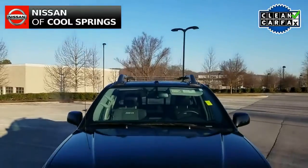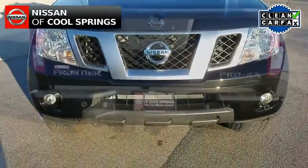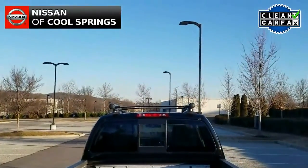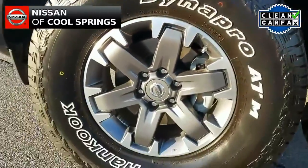Today we're looking at a pre-owned 2017 Nissan Frontier Pro 4X. This four-wheel drive pickup is in like-new condition and it's a one-owner vehicle with a clean Carfax. It has just 1,700 miles and is still under factory warranty.